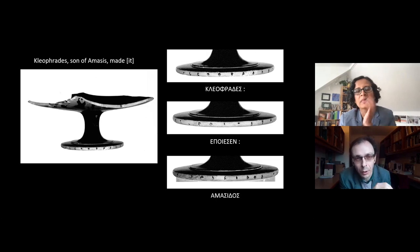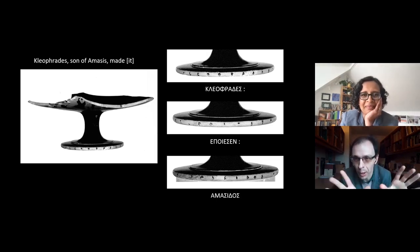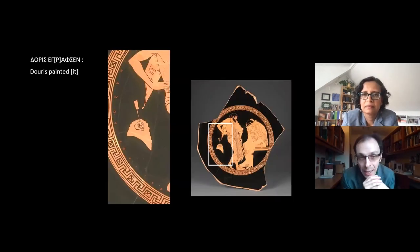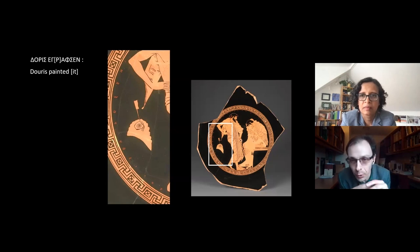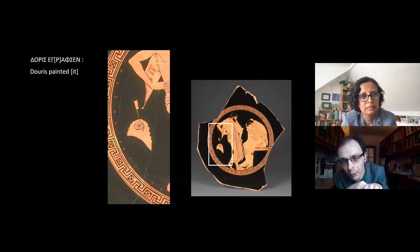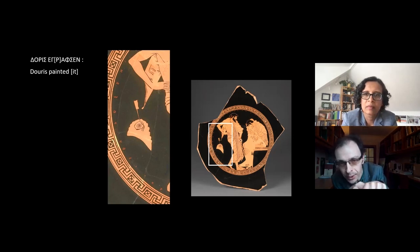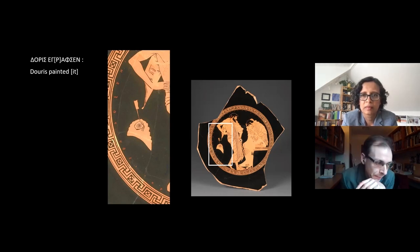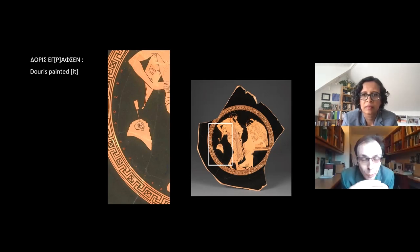Let's turn to the painter's signature, which appears on the inside of the cup. If you were drinking from this, it would only be revealed as you were draining your cup of wine. You can see it runs from the heel of the standing figure up by a sponge and a little oil jar hanging in the background, up to the standing figure's elbow. It reads 'Doris agraphsen,' and this Doris is someone we know from a good 50 or so inscriptions.